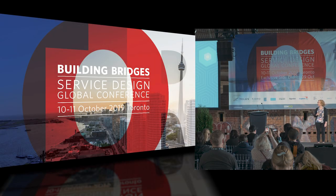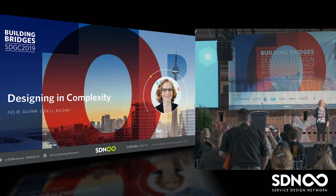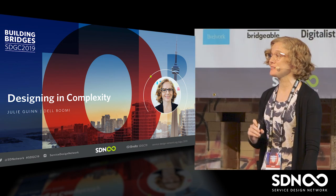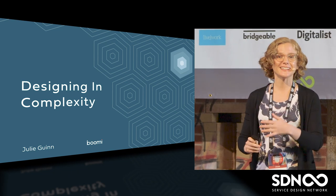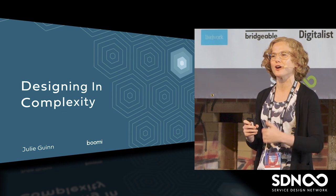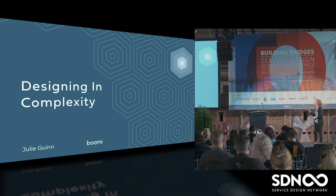I have a confession, which is that this talk title is not accurate. It seemed accurate three or four months ago when I submitted the talk, but as I was seeing the conference program coming together and seeing the other talks, I realized I probably shouldn't have called it 'designing in complexity' so much as designing in spite of complexity.